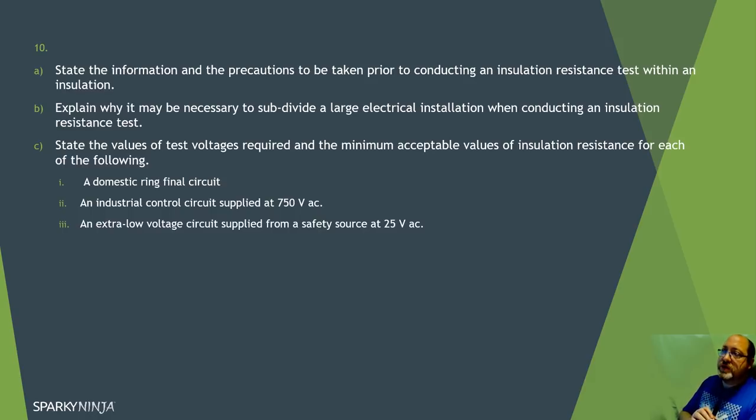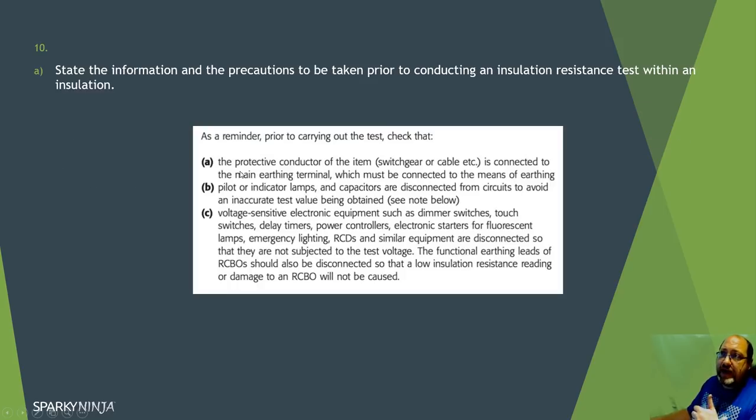Question ten: state the information and precautions to be taken prior to conducting an insulation resistance test within an installation. The information required is what sensitive equipment is present. The precautions are to remove that sensitive equipment from the test circuit, or provide limitations to protect it. This information is in Guidance Notes 3.